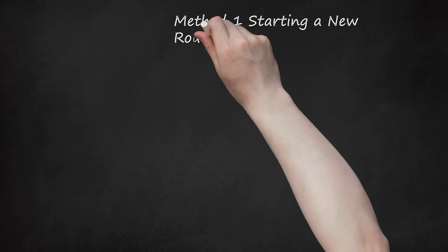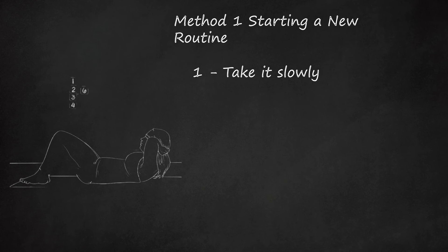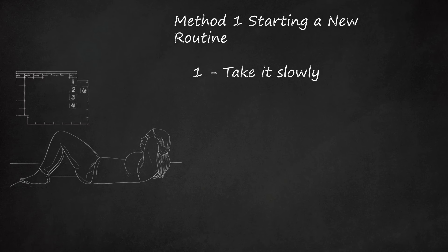Method 1: Starting a New Routine. Take it slowly. For the first 6 weeks after giving birth, you shouldn't try to diet and exercise. Plan to take the weight off gradually over the course of the next year before you return to your pre-baby weight.